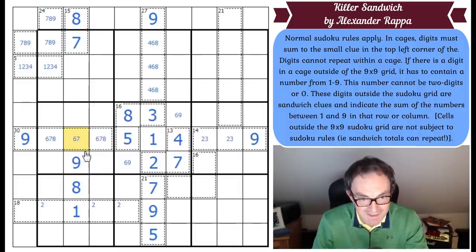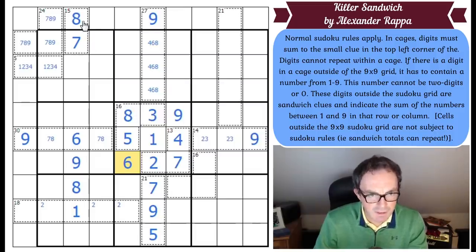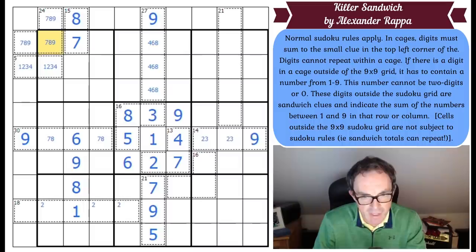That cell is a naked single — that's a 6. This 9 fixes the middle box as well, so 9 and 6 go in there. The 7 therefore can't go there.